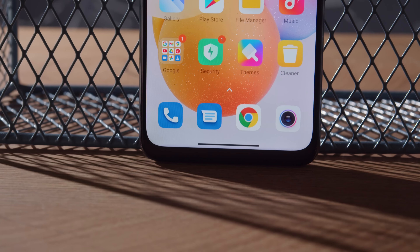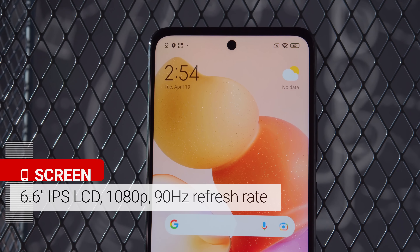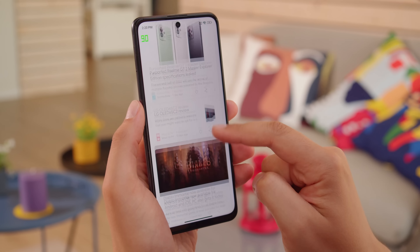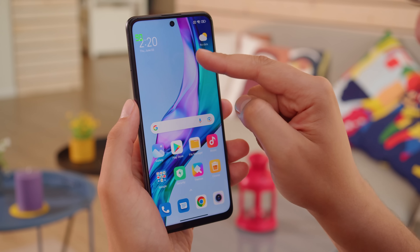Besides those cameras and the overall design, you won't find much of a difference here compared to the Poco. The display of the phone is a 6.6 inch IPS LCD with a 1080p resolution and a fast 90Hz refresh rate. This provides a smoother swiping and scrolling experience than you'd get on a standard 60Hz panel, and the refresh rate is adaptive too, going down to 30Hz when idling to save energy.